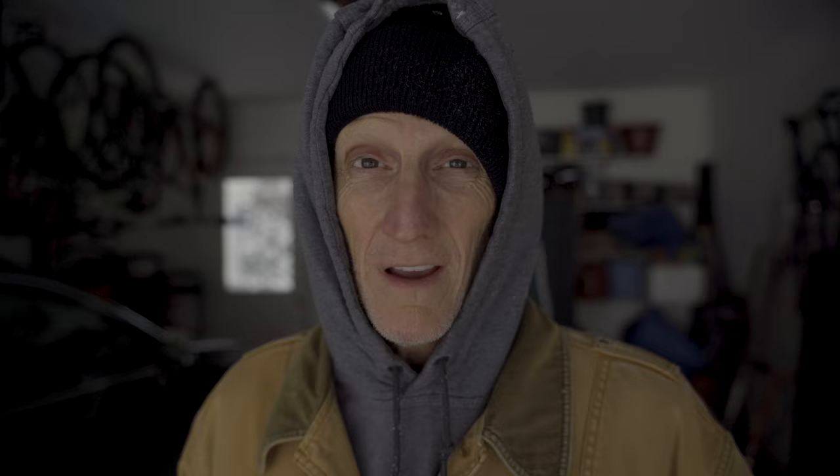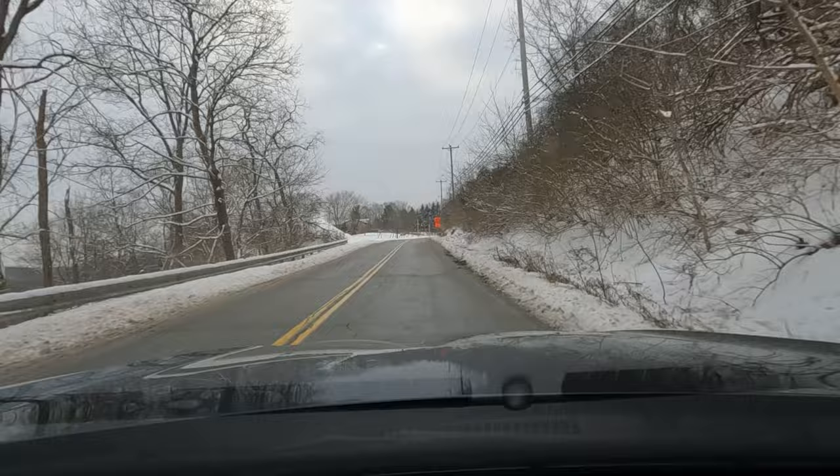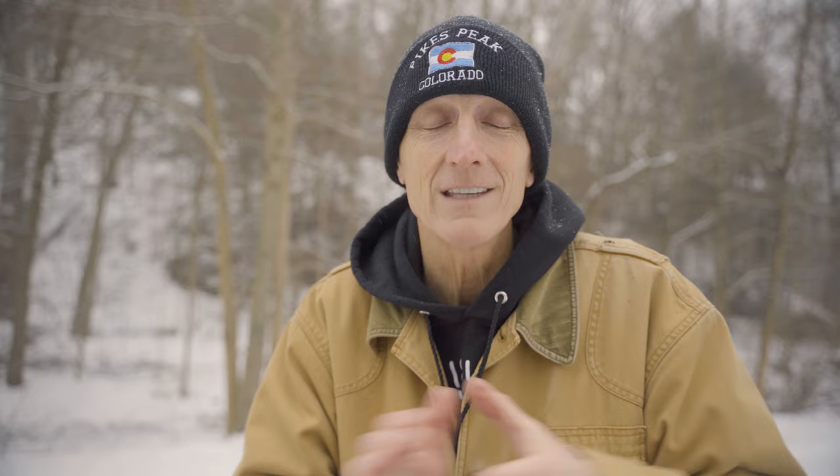It took an hour to shovel my driveway, but I did it. Dad power! Now that I'm free to leave, it's time to head out into the world and take some photos. I made it back to the forest while it is still snowing. Hopefully the snow stays — we're going to get into the forest, take some nice pictures of the trees. Let's go do it, come on, join me.